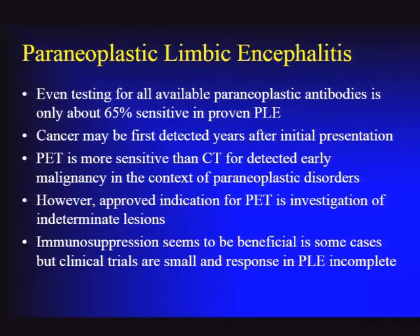Immunosuppression can be helpful in some cases. A number of small clinical trials have used cyclophosphamide, plasma exchange, or other immunosuppressants, but even those responses tend to be incomplete—patients are often left with some degree of deficit, though they can stabilize.